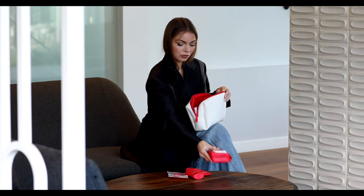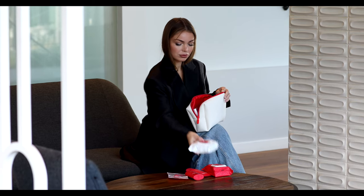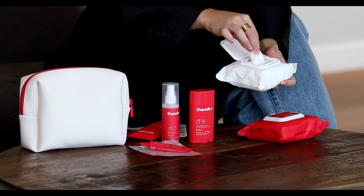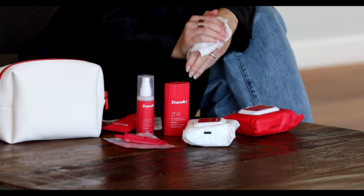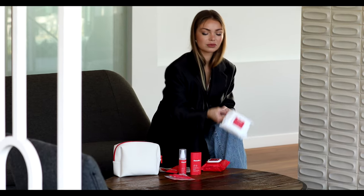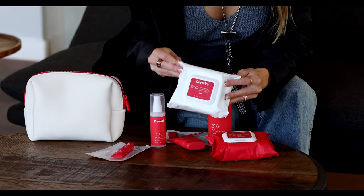Dior Dry also has antiperspirant wipes for hands and feet — sweat control wipes for hands and feet. If you struggle with having sweaty hands, I think you should give it a try. And the last Dior Dry product I want to mention is the Dior Dry Wash Wipes. These body cleansing and deodorant wipes are perfect to use after the gym — they have a nice scent and immediately leave you feeling refreshed.